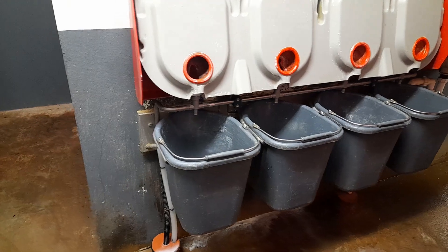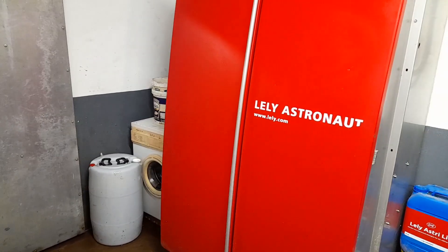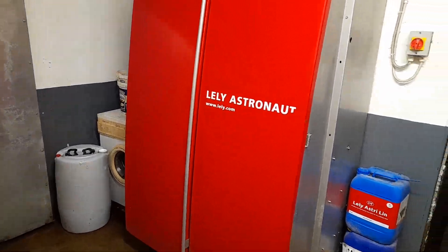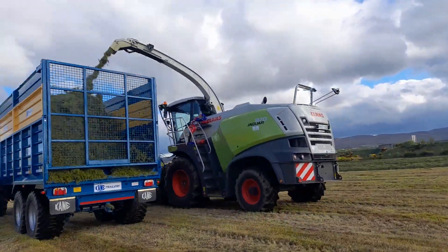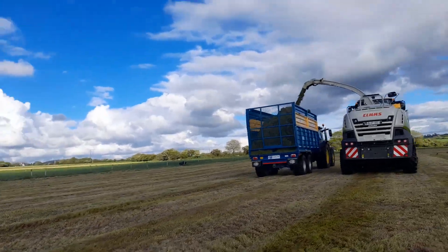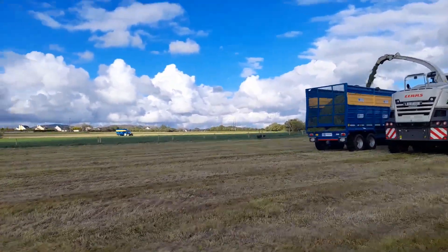We wouldn't milk any other way, honestly. We wouldn't go back to conventional parlour — we wouldn't go back 10 minutes — and I wouldn't change from a Lely robot either. The backup service for Lely is crucial, and that's what's important with anything. Every robot probably has different merits. But when you have a problem, you need it started. If you have a heap of cows, you can't be hours waiting.